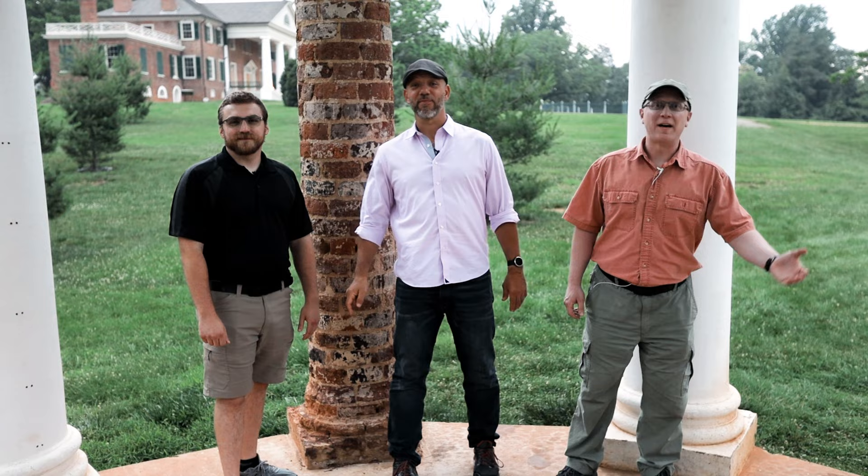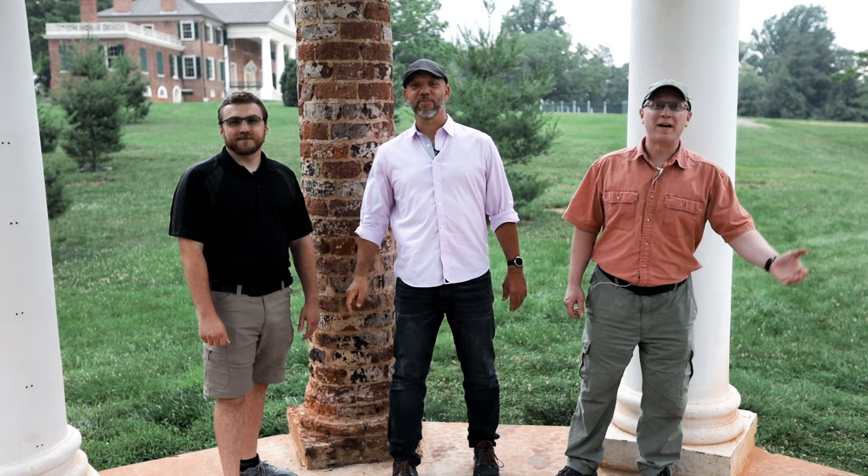So next time you're looking to do something a little bit historical, a bit scientific, and just all-around nerdy, come check out James Madison's Montpelier and everything that it has to offer. That's Mr. Graham, that's Mr. Gimby, that's Mr. Raymond — we'll catch you next time for another lesson on the road.